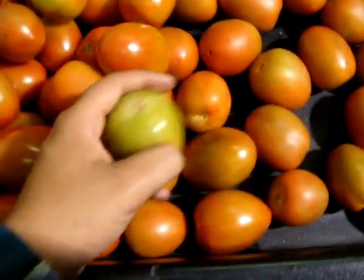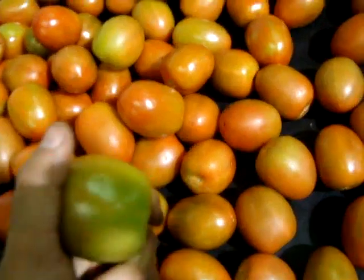Mr. Chris, Roma tomatoes, lot 8080, medium.